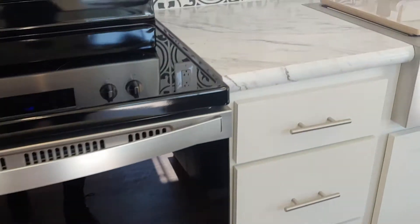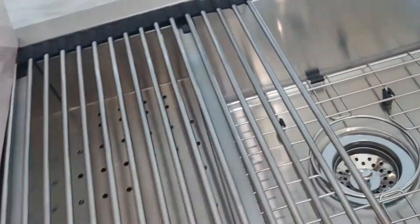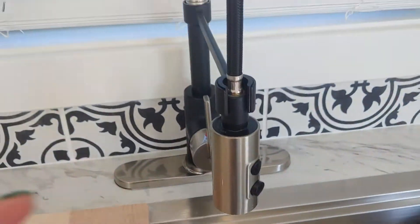You have a really nice full-size oven. This sink is just fantastic — you can't beat this sink in a tiny home. It has the option to turn the water on for greater pressure.